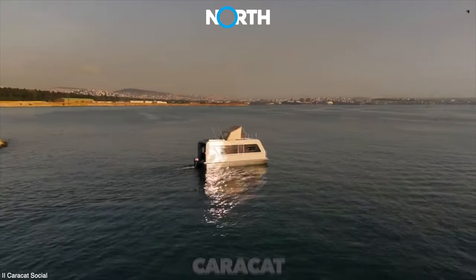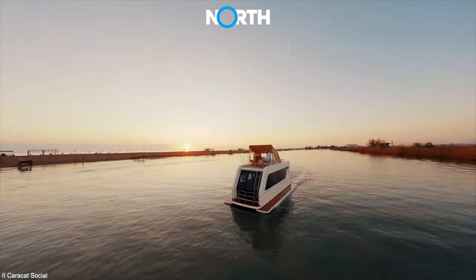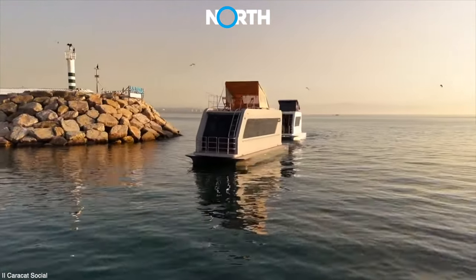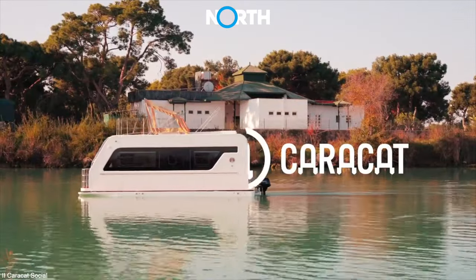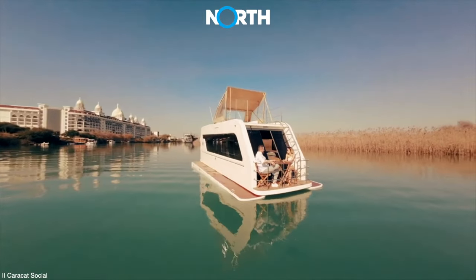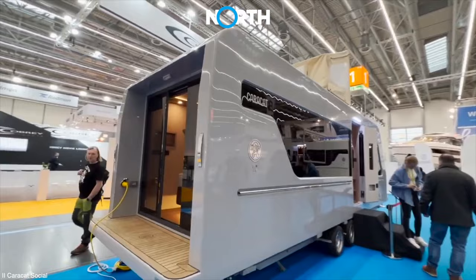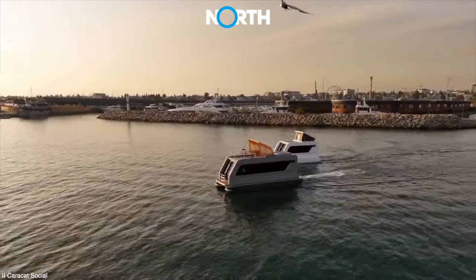CARRACAT. Next up there is the CARRACAT, another type of amphibious motorhome operated by a German company of the same name. This vehicle is extraordinary as it can be transformed from a land and water electric-powered vehicle into a catamaran-shaped campervan in a short period.